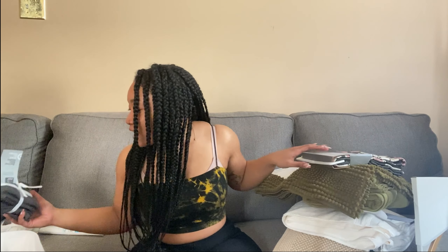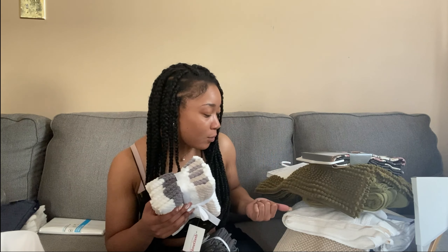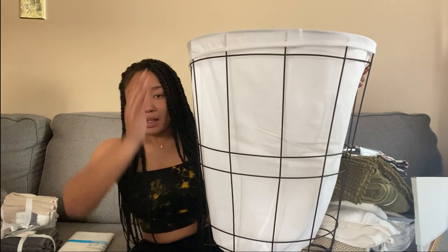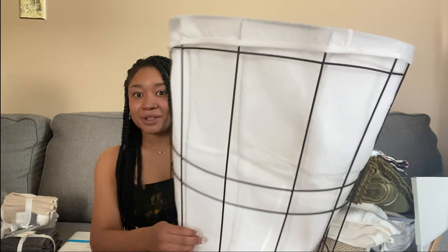I also got extra face towels, plus more rags for dishes — for guests or whatever. I got the shower curtain liner too. And then this is my hamper for my laundry room — so cute, I love it.